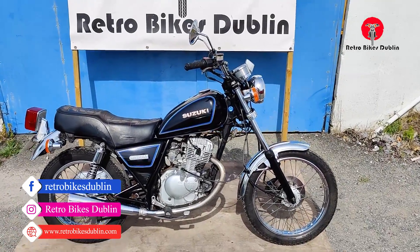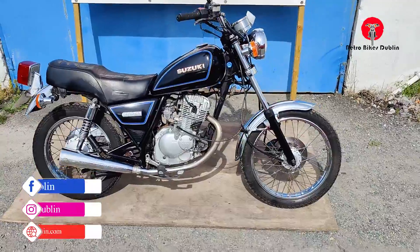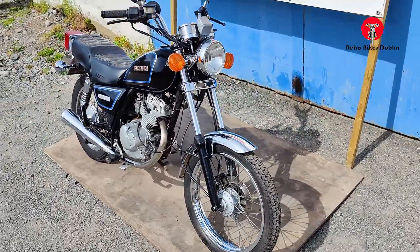Hello and welcome to Retro Bike Subman. Today we're looking at a Suzuki GN125. As I always say with these bikes, really reliable, cheap to insure, cheap to tax.